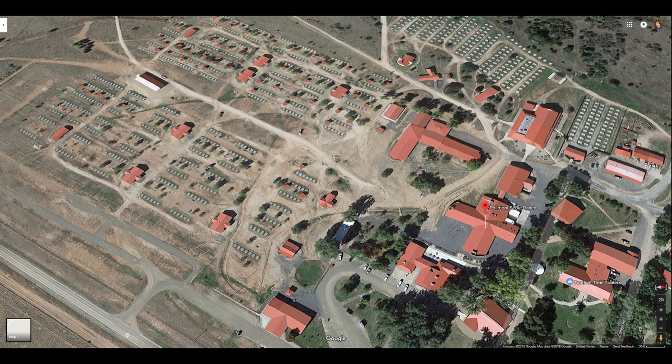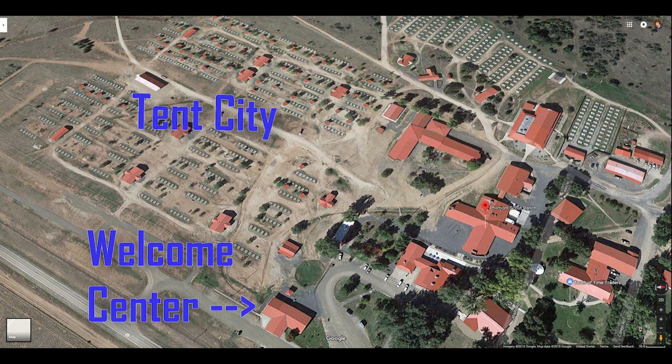Since we got there a day early, we had not met our ranger yet, so we headed to the Welcome Center. The timing is between 8 and 10 a.m. to meet your ranger.